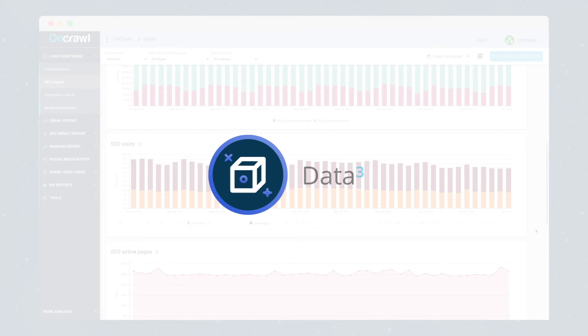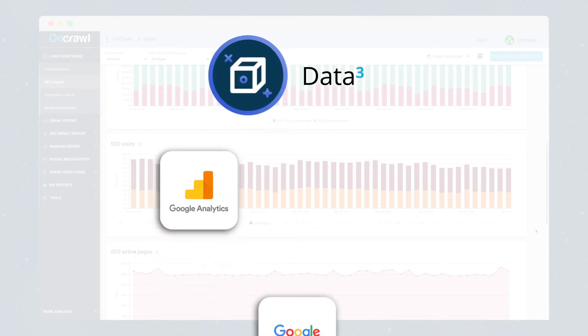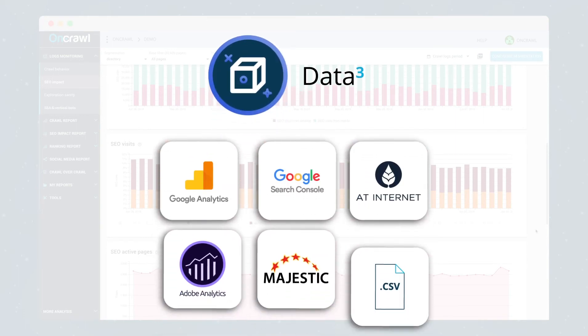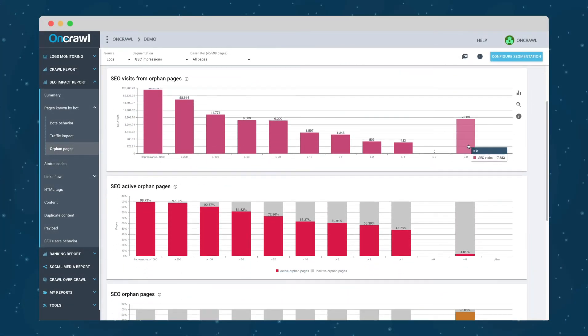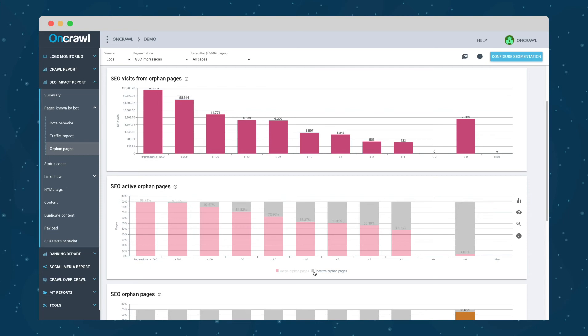A data cube to understand the impact of ranking factors on traffic and revenues by unifying crawl, logs, rankings, analytics, and traffic data — or any other ingested strategic sources.